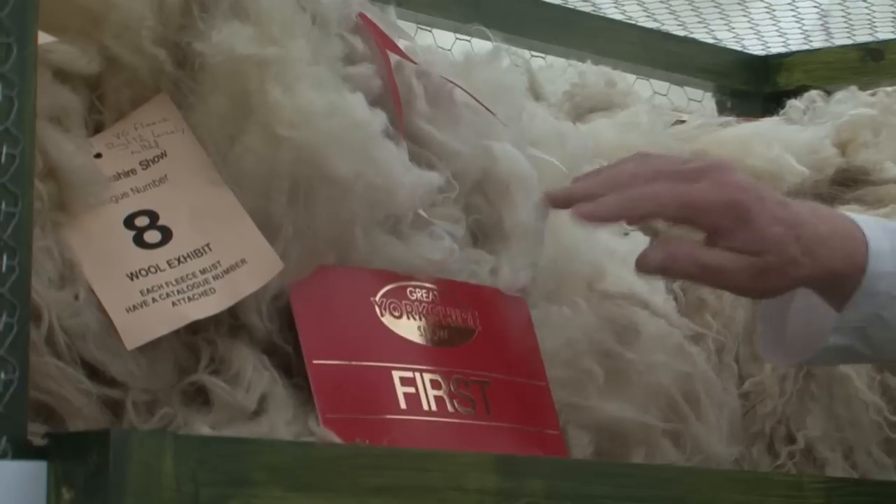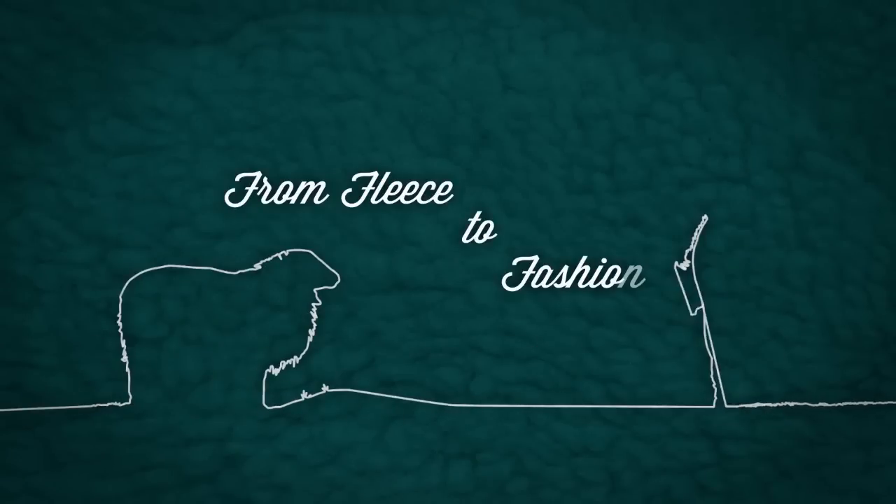Hello and welcome to the countdown to The Great Yorkshire Show. Over the next few months we'll be looking at how a fleece goes from the back of a sheep to the catwalk at The Great Yorkshire Show. From shearing to spinning and weaving, we'll be speaking to those involved in turning fleeces into fashion.